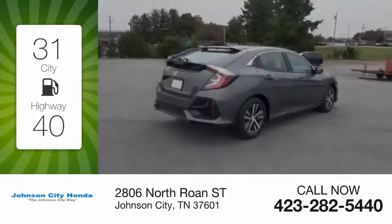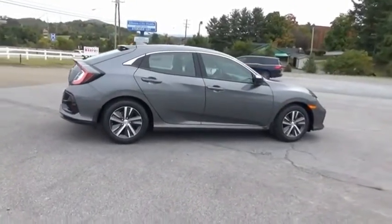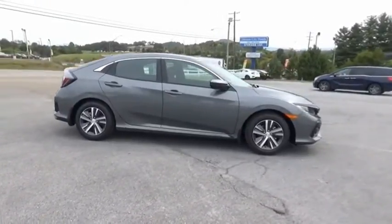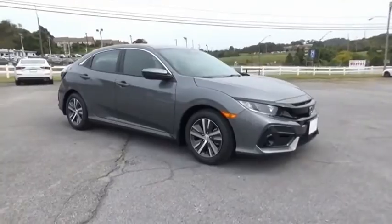Honda Civic: practical, awesome gas mileage, and incredibly reliable. If you like it online, you'll love it in your driveway. Take it for a spin today.